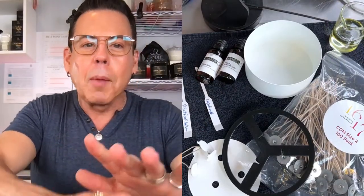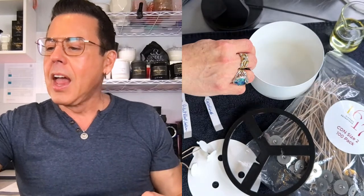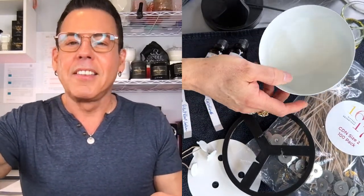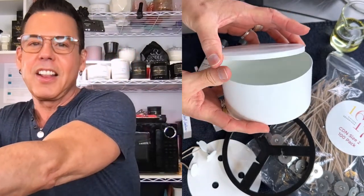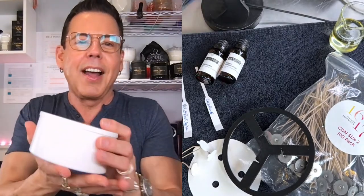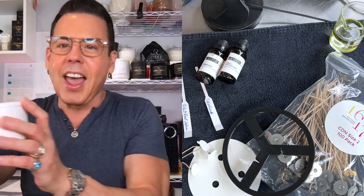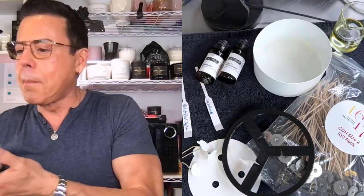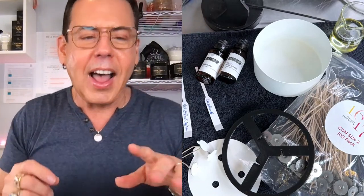I'm gonna be doing a split screen today so I can show you how I make the candle. I'm using this beautiful tin vessel from Westland Candle Supply — it's a 16-ounce vessel and it comes with a beautiful lid. It's very heavy and it's going to make a beautiful candle.